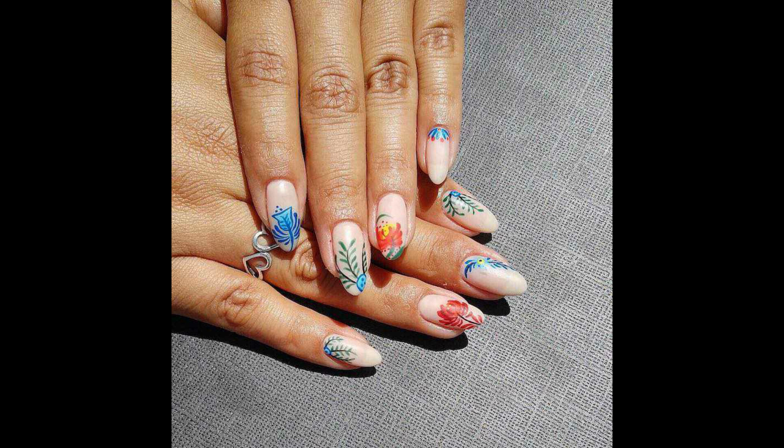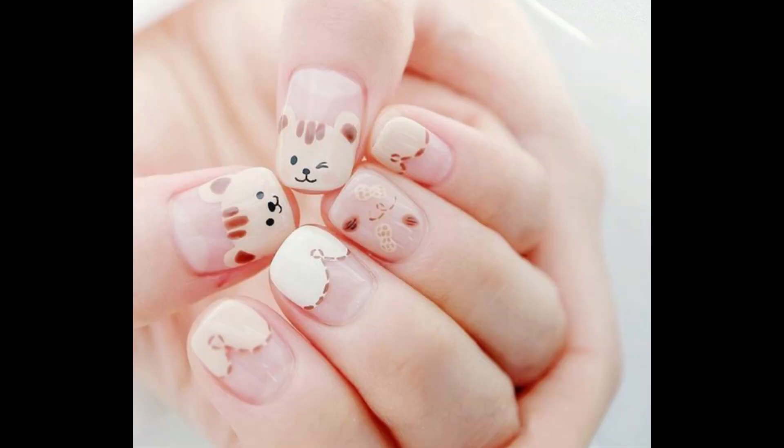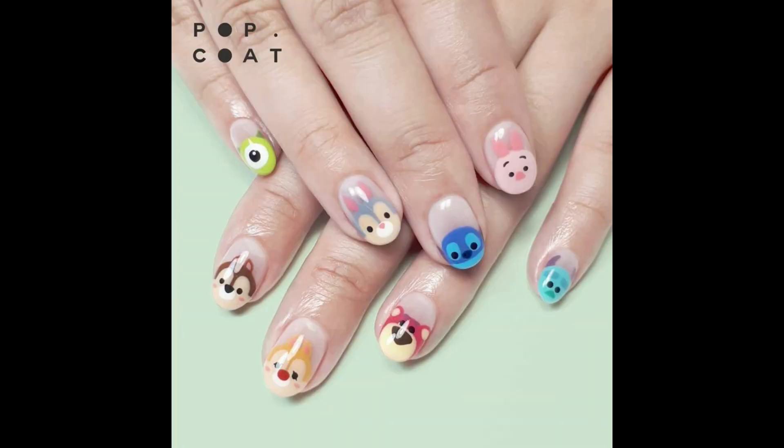Nails art design 2023 best cute nails art complexion inspiration. Look at this guys — beautiful, stylish, gorgeous 4G 3D nails art design. Look at this — the best cute nails art design 2023.